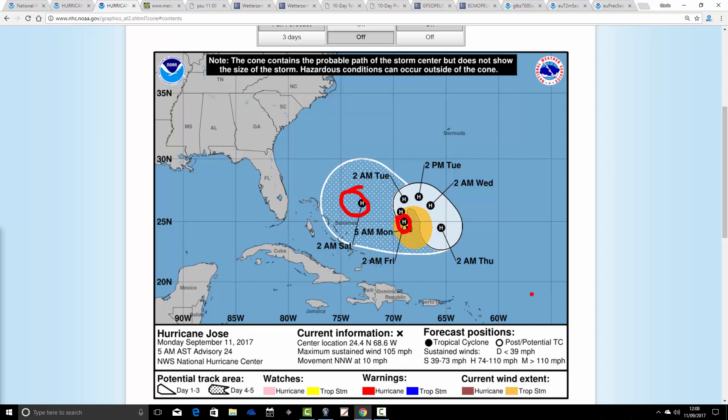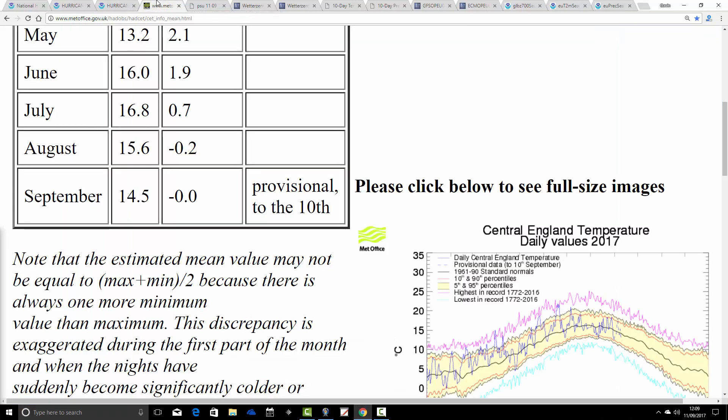Some models are moving Jose after that up towards the east coast of America, so we'll have to watch out for what's going on with that. It looks like Jose could be a real nuisance just meandering around over the coming days. We'll keep an eye on tropical storm and hurricane activity.